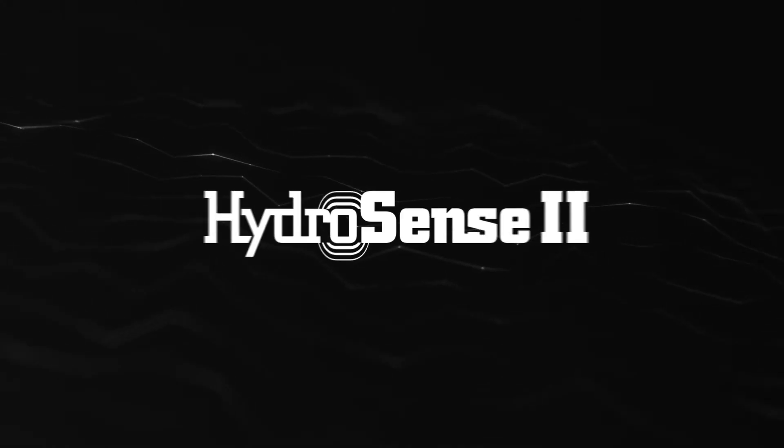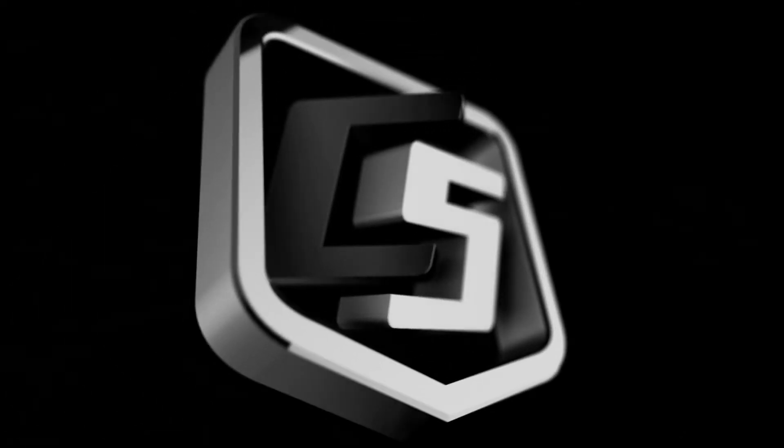The HydroSense 2 is an essential tool for any industry where soil moisture is important. To find out more on how the HydroSense 2 can help you, please contact us or go to our website.